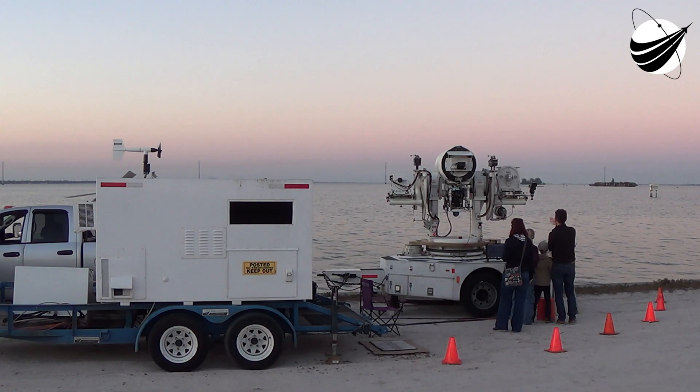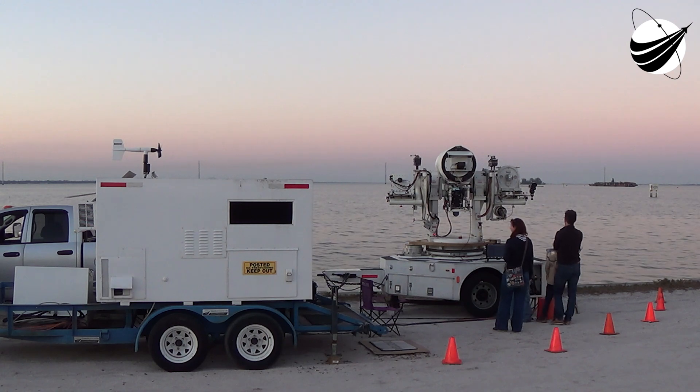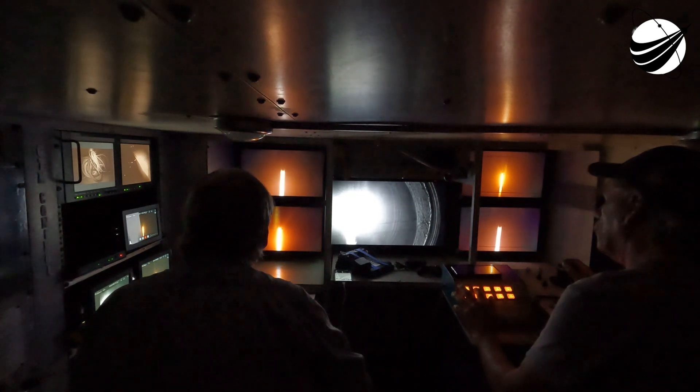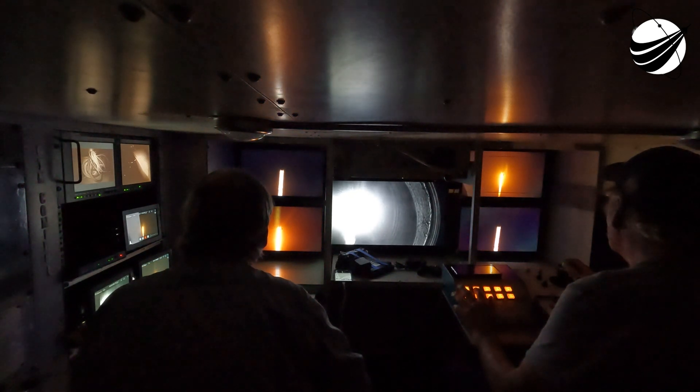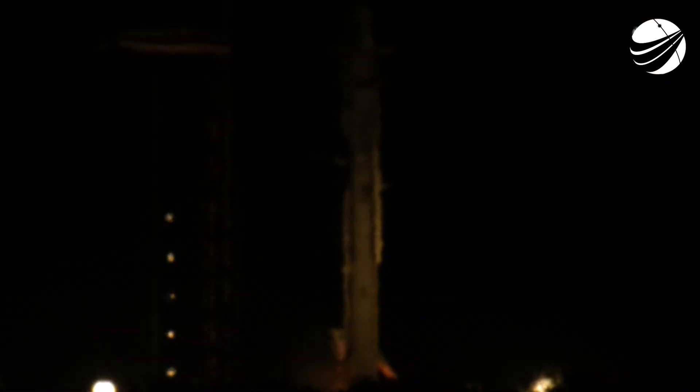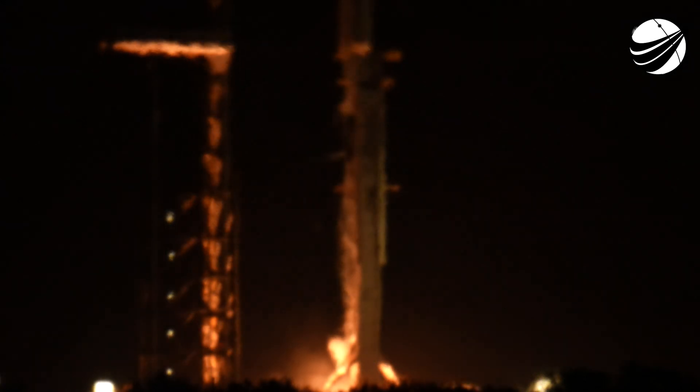T-minus 15. T-minus 10, 9, 8, 7, 6, 5, 4, 3, 2, 1 — and liftoff! Go Falcon 9.